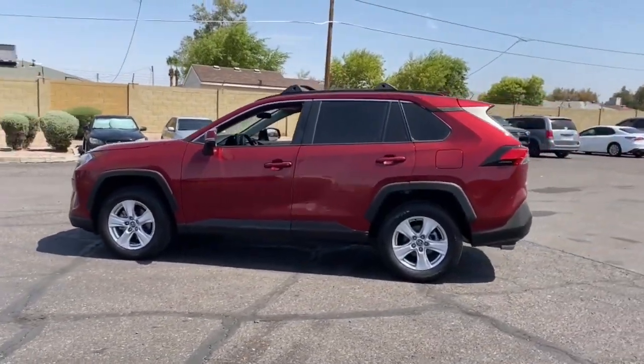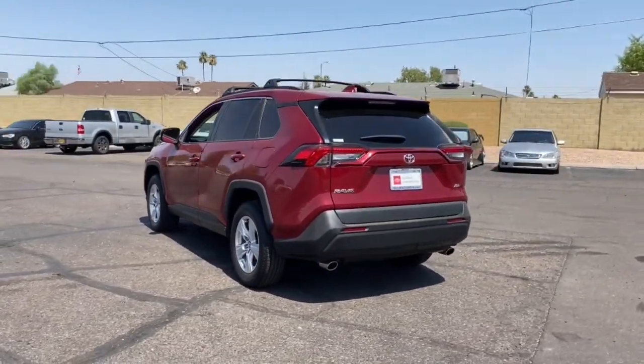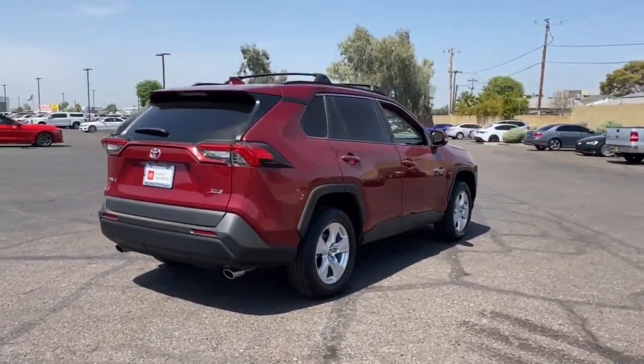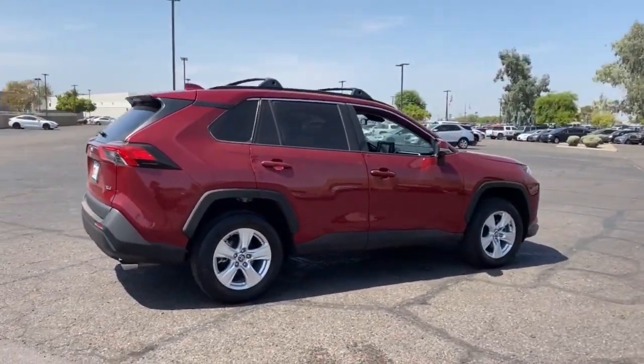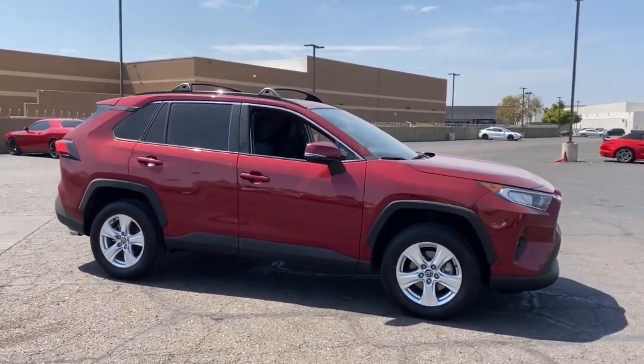Handle life's twists and turns with confidence in this responsive, sporty RAV4. With advanced safety tech, multiple driving modes to choose from, a smooth ride, and compact SUV versatility, you'll be ready for whatever lies ahead. The following are some of this vehicle's highlighted options.